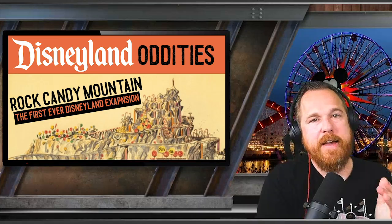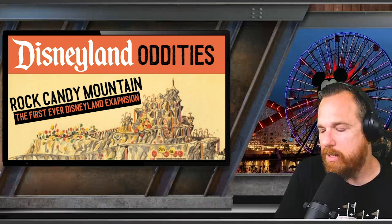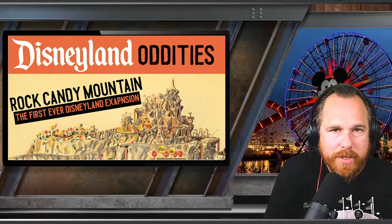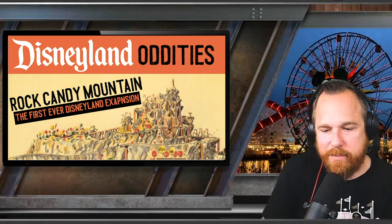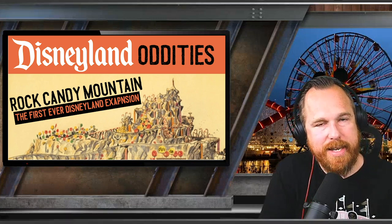Everything in Disneyland is a callback from something else. Nothing is random — nothing is unplanned, nothing isn't part of a larger bit of storytelling. One of the things that made me fall in love with Disneyland was the idea that the more I would study it, the more I would realize everything's connected.